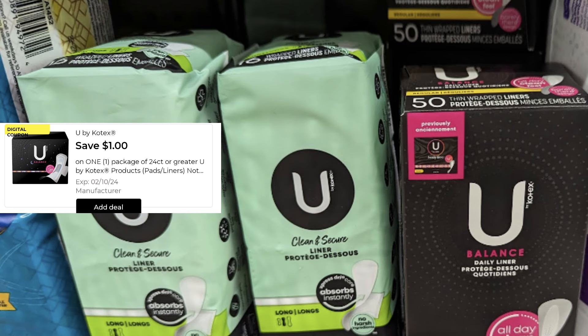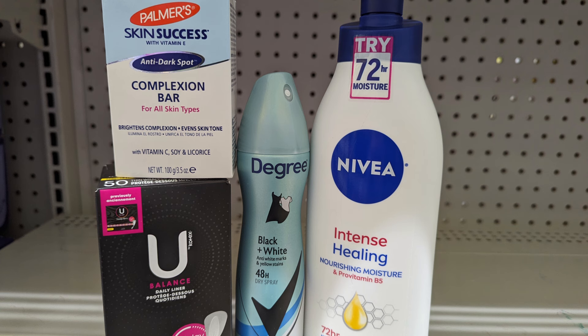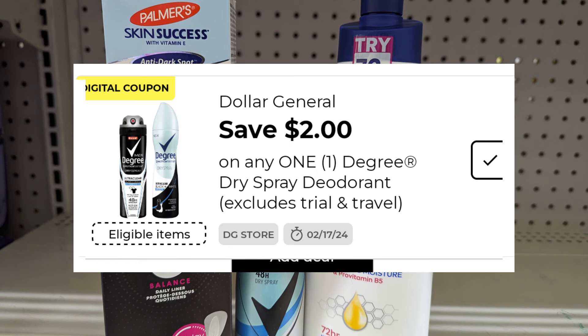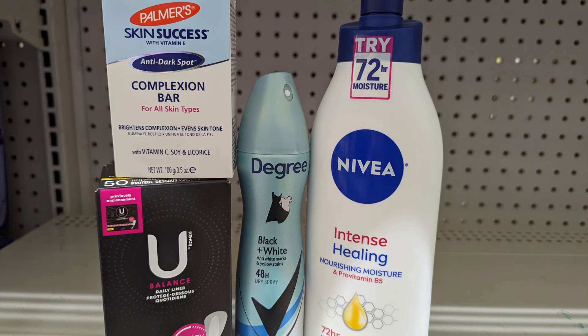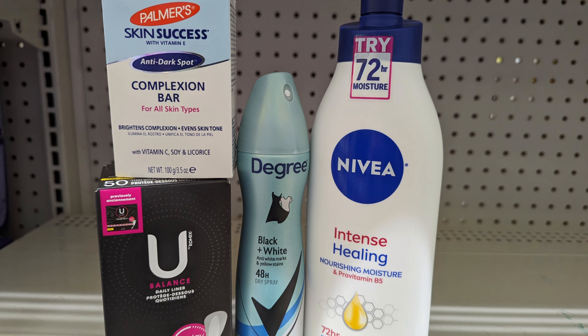Let's look at a deal you can do any day of the week, or add to a Saturday $5 off $25. We're going to pick up the Palmer's soap, the U by Kotex, the Degree, and the Nivea at $5.25. All these products total $17.45, but couponers don't pay that. Applying $1.50 for Palmer's, $1 for Kotex, $2 for Degree, and $2 for Nivea — that's $6.50 in coupons — your out-of-pocket is just $10.95. On Saturday, you can mesh the $5 off $25 for an even better deal.